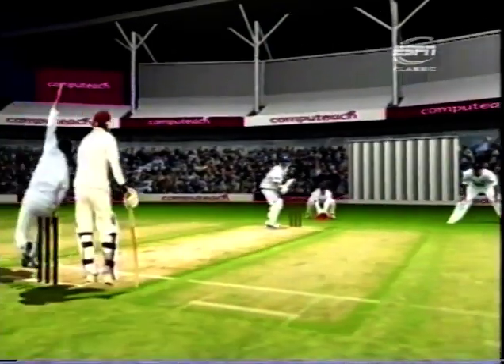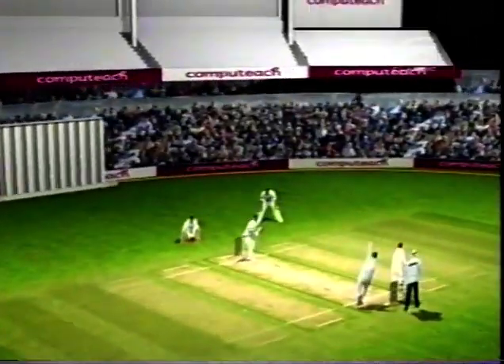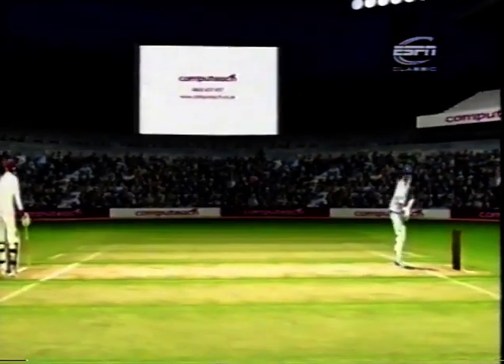Cricket and ESPN Classic, sponsored by Computeach. Your future in safe hands.